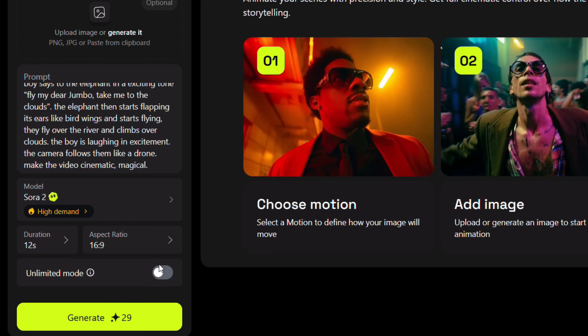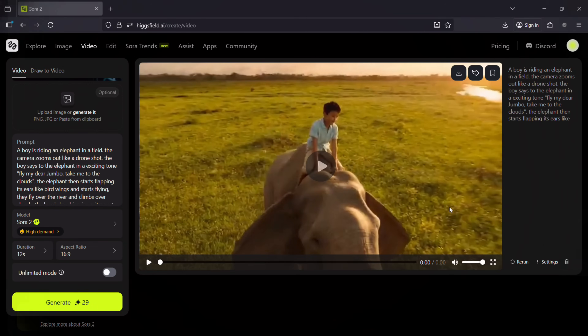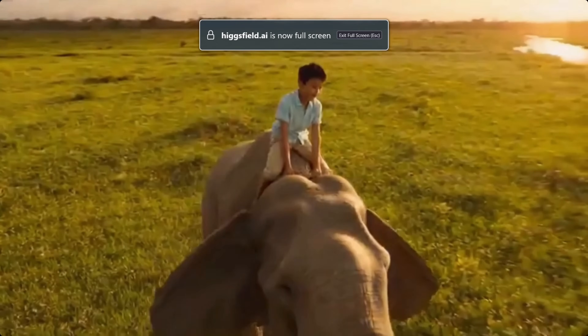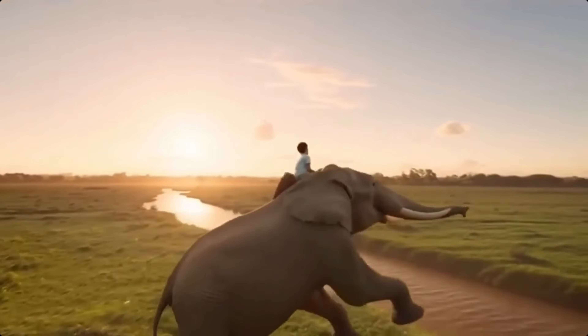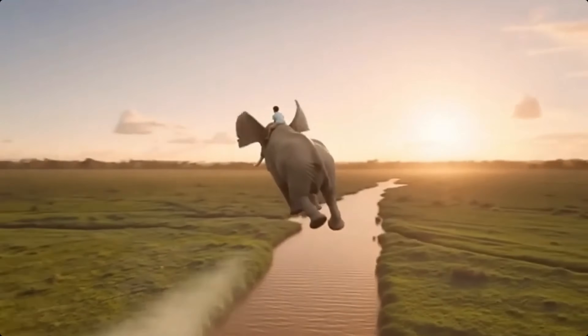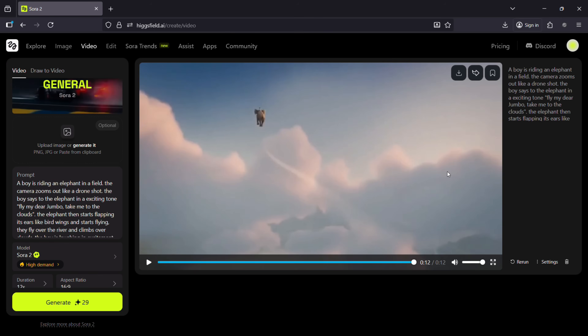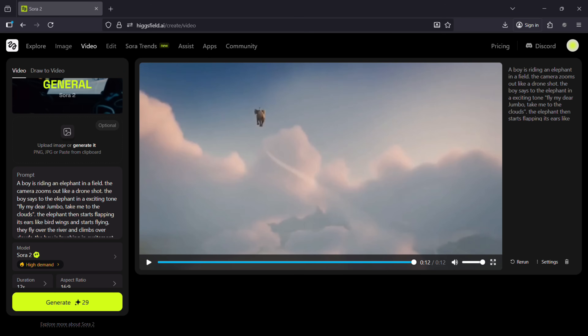Let's click generate — it will cost 29 credits. It's ready! Let's go full screen and check it out. This is exactly what I was looking for. Hollywood's big production houses should be afraid of this. Hicksfield Sora 2 paints my imagination like a magician.